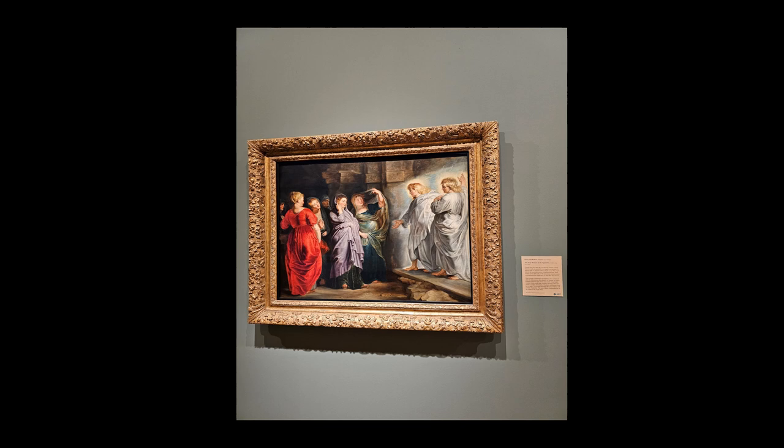Peter Paul Rubens, 1577–1640, was a towering figure in the Baroque art, celebrated for his approach to painting. Born in Siegen, Nassau-Dillenberg, now Germany, Rubens was the child of Jan Rubens and Maria Pypelinckx. His family, originally Antwerp citizens, had fled to Cologne in 1568 due to religious conflict in the Spanish Netherlands.